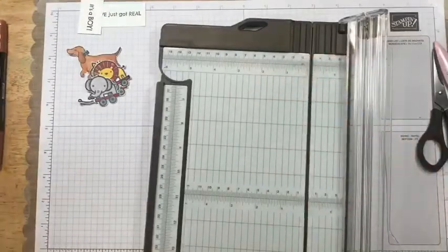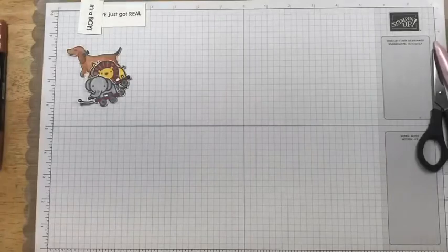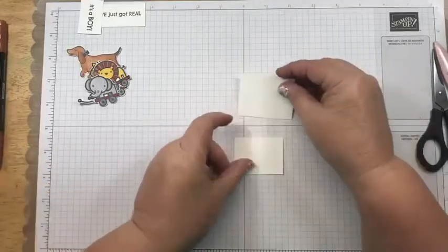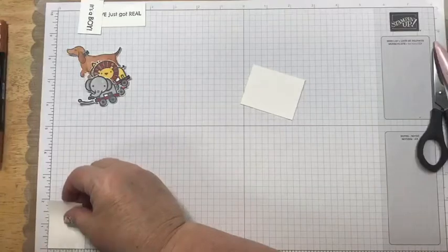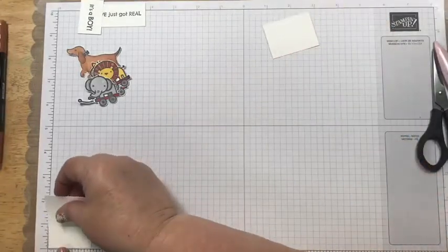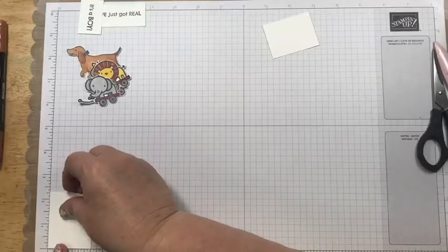There are also two other white pieces. One is one and a half by two, and the other is one and three quarters by two and a quarter.